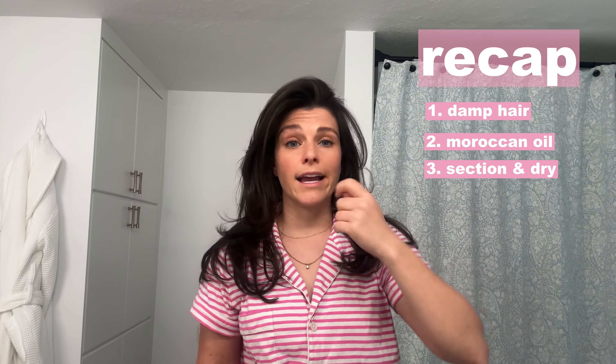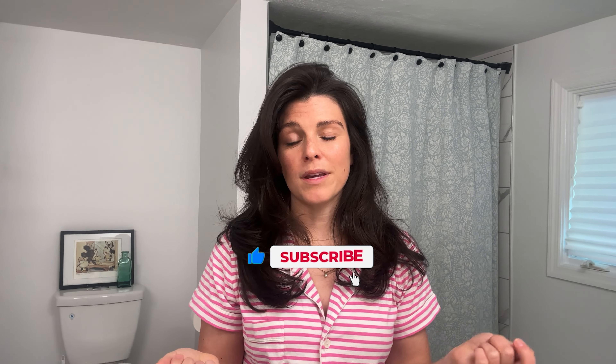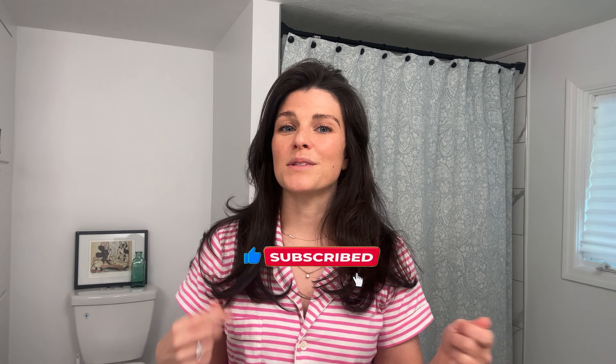That's my hair. Here's a quick recap: start with damp hair, Moroccan oil, section it off, dry it, use the round brush, curlers, let the curlers set, let it fall. So give it a shot, and if you do, tag me in your process — I want to see how it looks at the end. Please, if you like my content, my comedy, any of it at all, give me a like and subscribe. It would mean a lot and really help me boost my channel as I want to release more stuff. Bye!